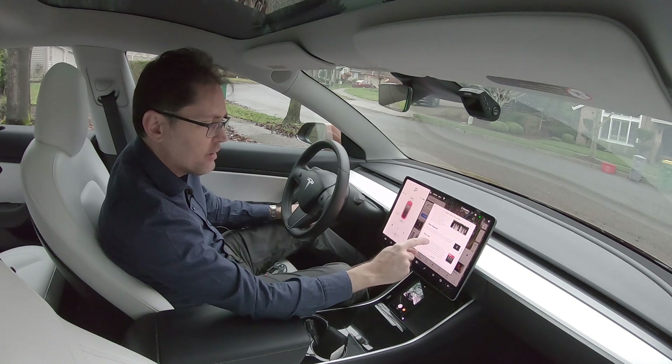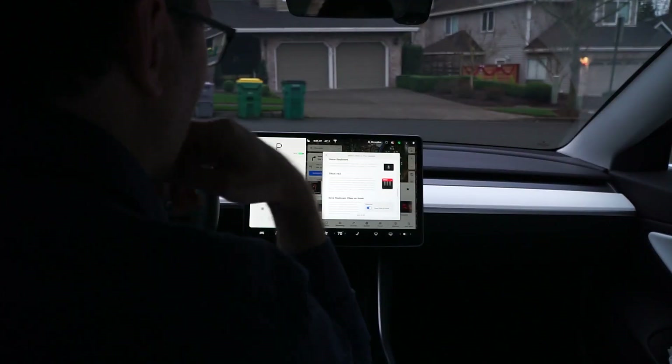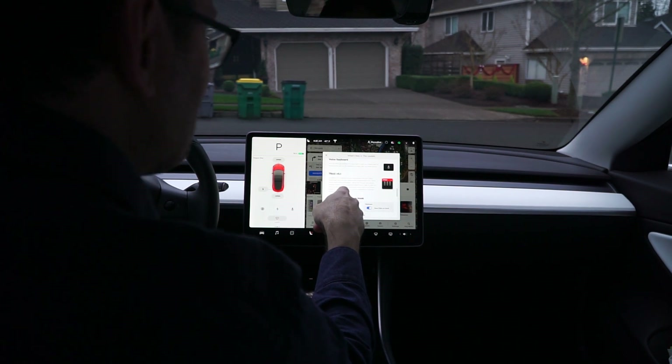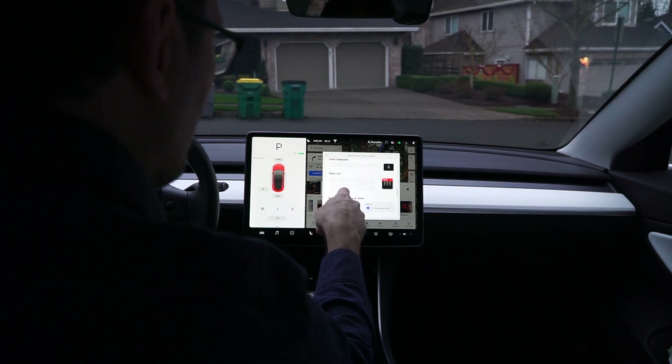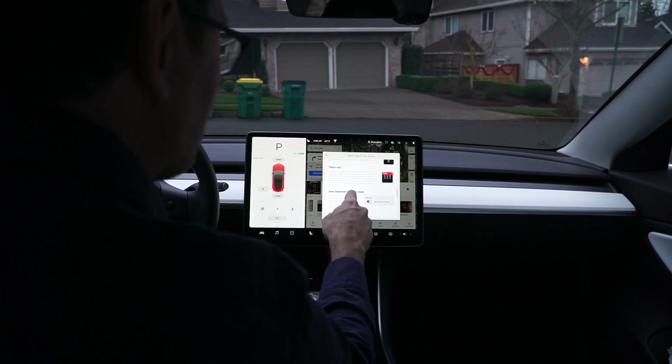Voice keyboard: you can now use dictation to input text in your car. Simply tap the microphone icon on the keyboard to input text via voice control. And then there's Trax version 0.1 — in addition to creating visual masterpieces with the Tesla Sketchpad, you can now make audio masterpieces with Trax.